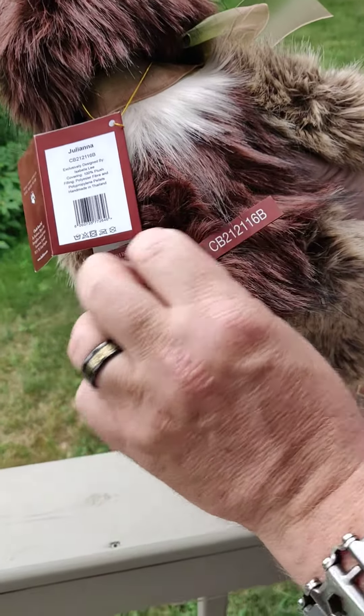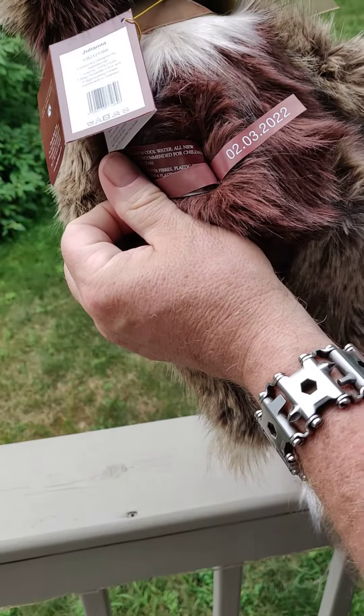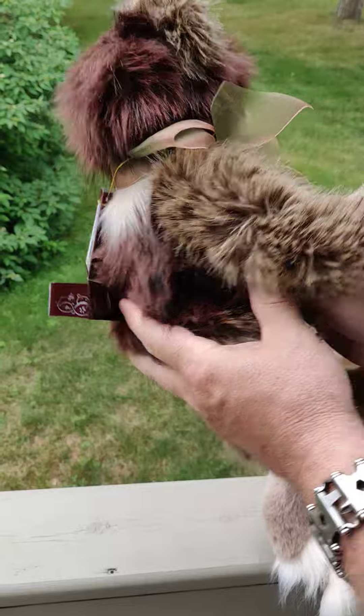There she is. Her birth date? Sometimes it's hard to see it. March 2nd of 2022. She's a very beautiful girl.